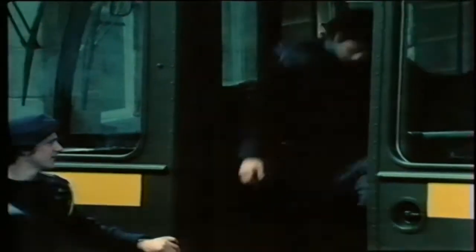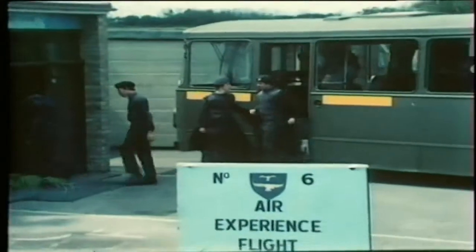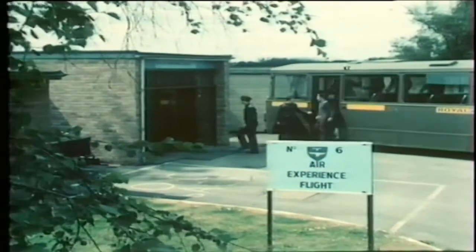Every year some 30,000 ATC and CCF cadets have the thrill and excitement of actually flying an aircraft from one of the 13 AEF stations.